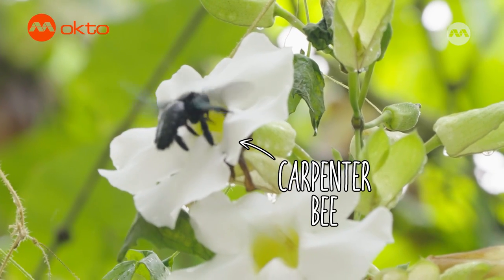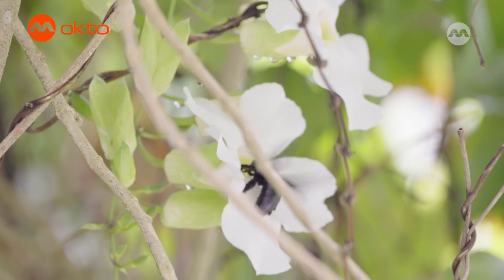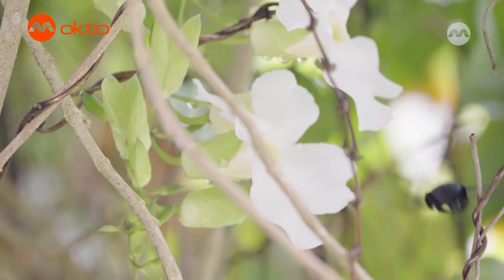There's a bunch of carpenter bees buzzing around here. They may look very big and scary, but they are actually very gentle creatures. They just make a lot of noise. Like me.